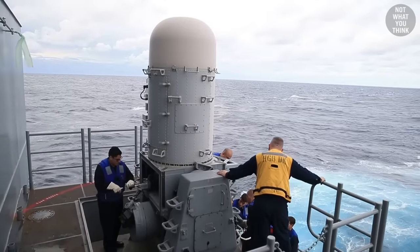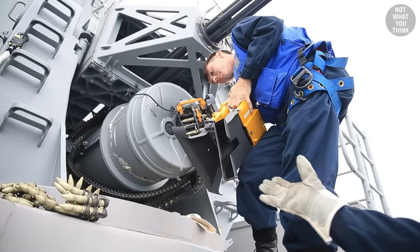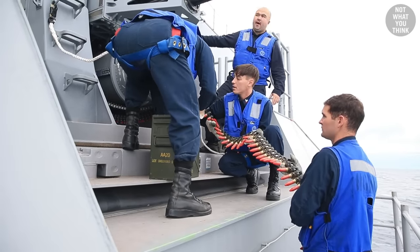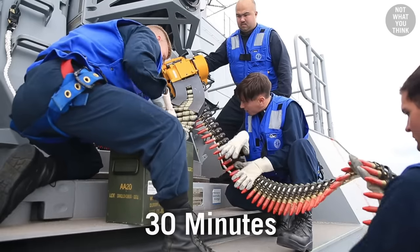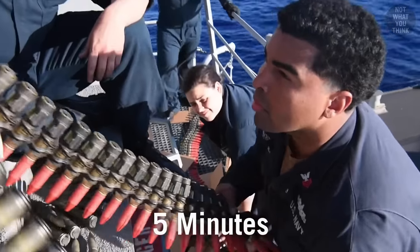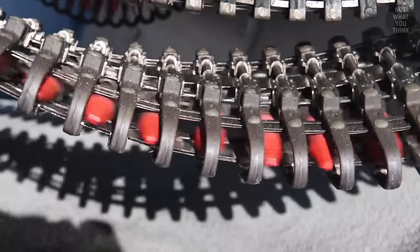What happens next is a slow process of reloading the CWIS aboard the ship, which provides a window of time during which there is no close-in defense. The original Block 0 version of Phalanx took as long as 30 minutes for two people to reload from pre-linked ammunition boxes. The newer Block 1 decreased the reloading time six-fold to just 5 minutes, accomplished by using a new pre-loaded ammunition loader and unloader cards.